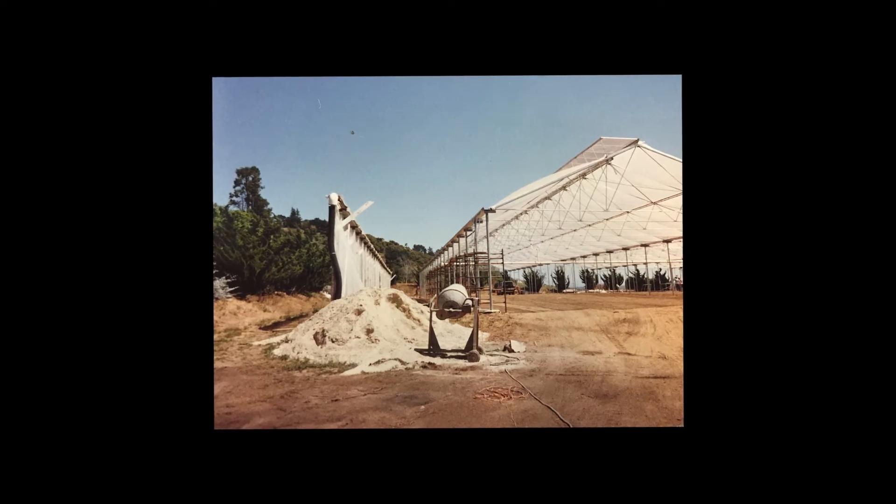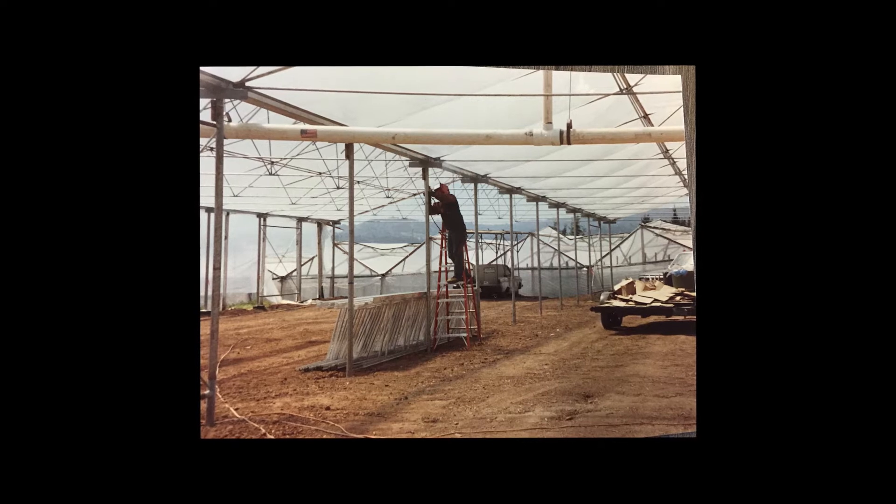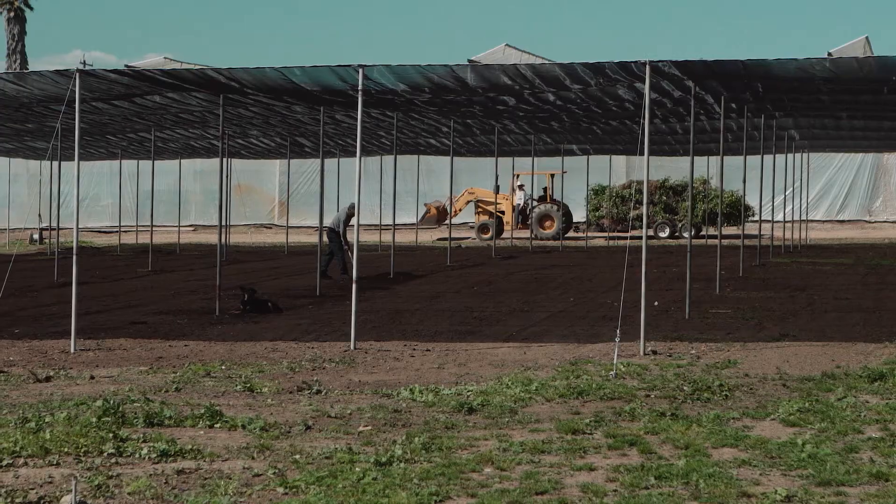California Pajorosa was started in 1979 by my father John Furman and his partner Alan Mitchell. They built the greenhouses from the ground up.